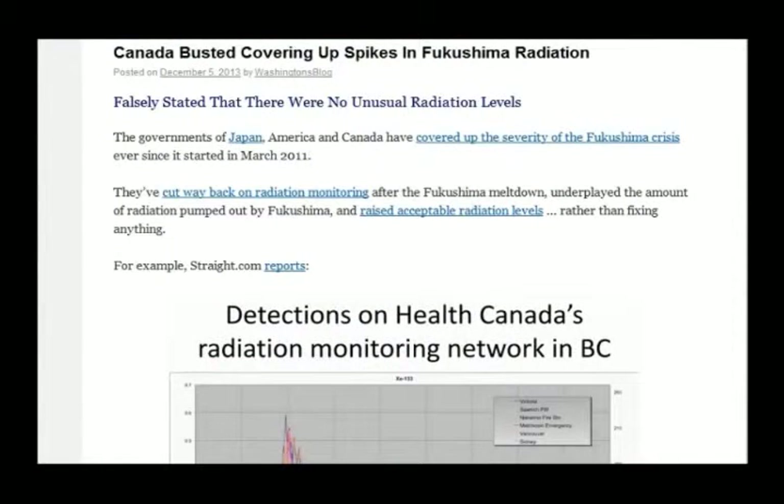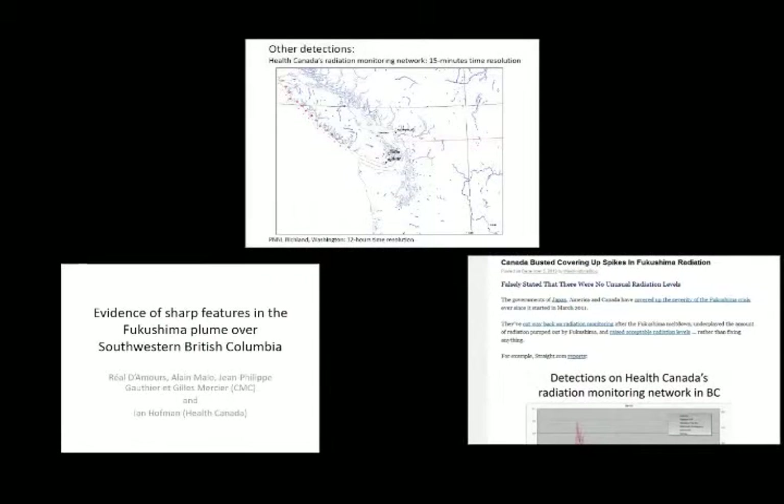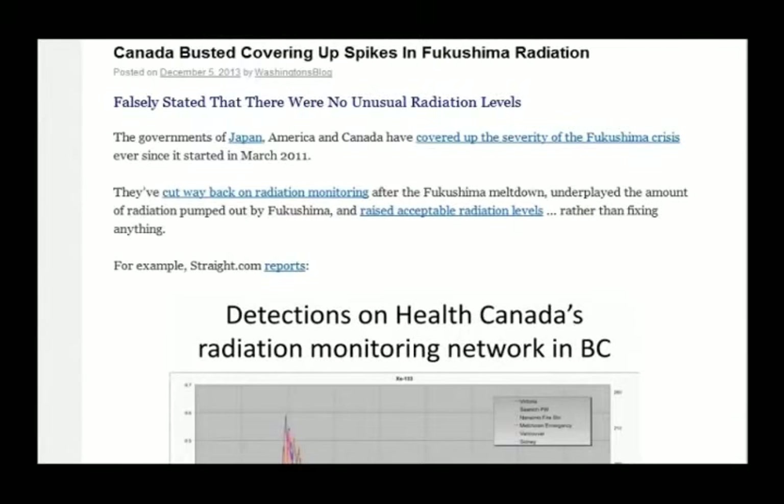Canada got busted covering up spikes in Fukushima radiation. They had done a survey right along the coastline and showed evidence of sharp features in the Fukushima plume over southwestern British Columbia. That's Health Canada talking about this — on the 18th and 19th they flew along the coastline for 18 hours and found radioactive materials all around the coastline. They got called out for not telling anybody a couple of years later.